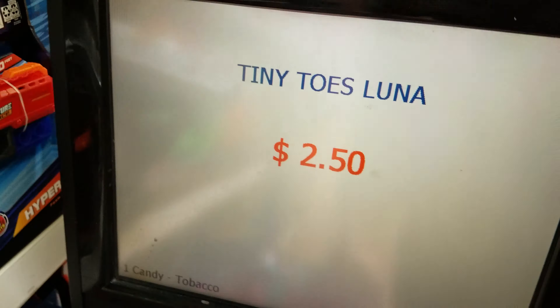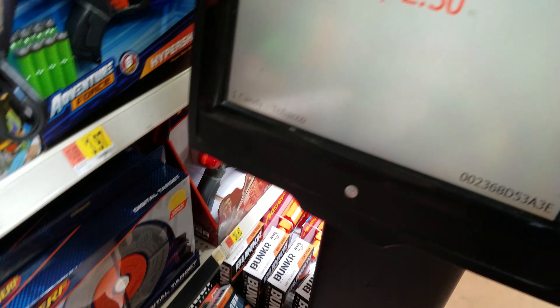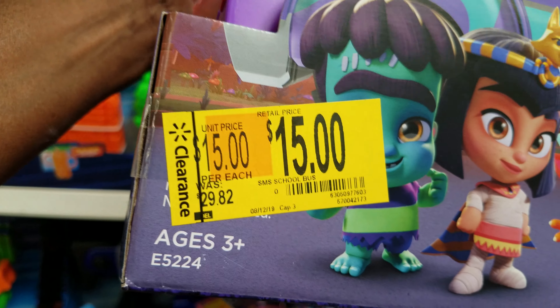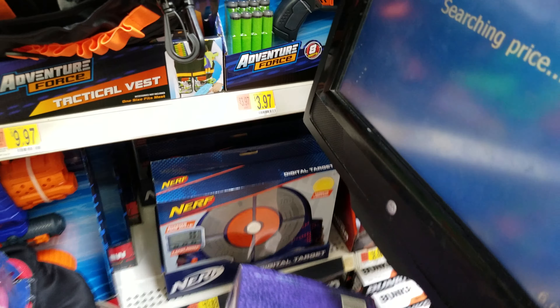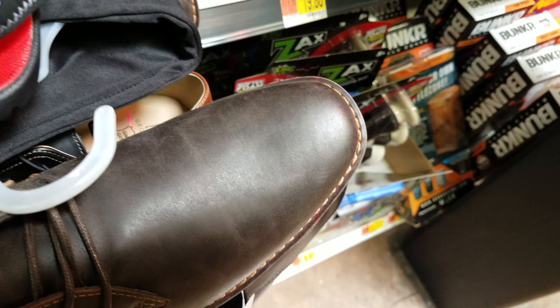It's always so important to scan scan scan. I already have a few items — we're going to grab this, this, and this and take it over to the scanner. I'm going to show you guys why it's so very important to always scan merchandise. Rule number one: always bring a basket. I did not bring a basket today.